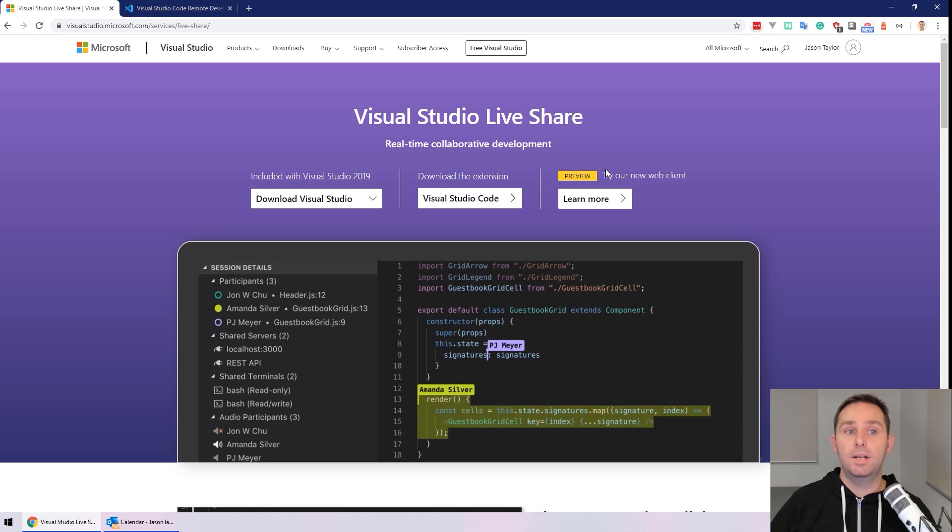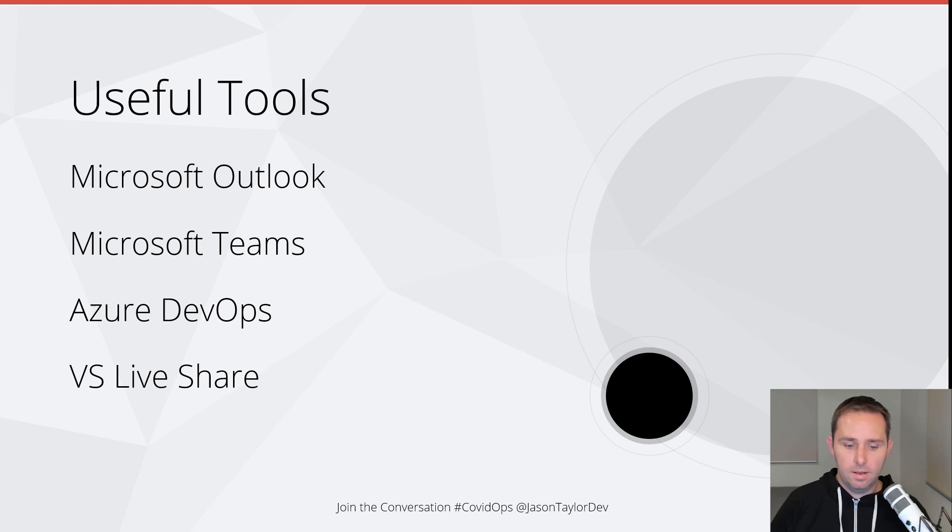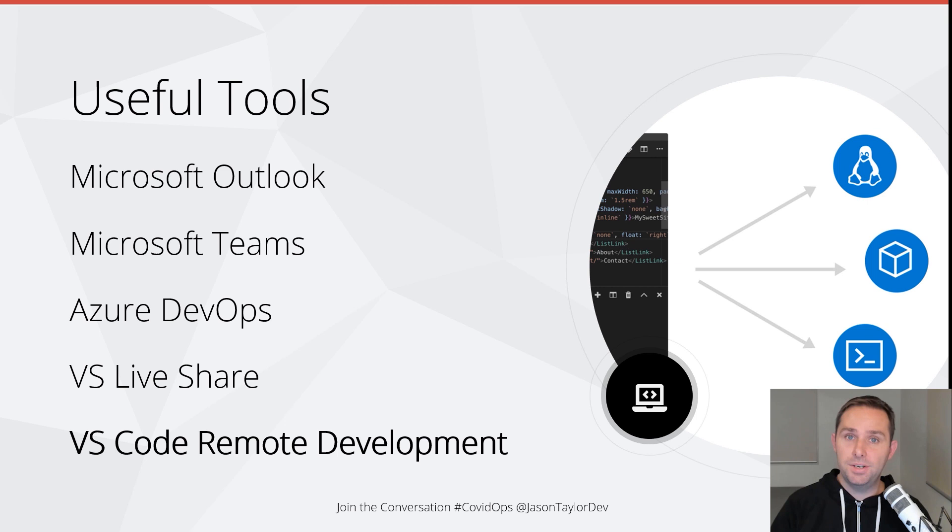Next we have Visual Studio Code remote development. This is a preview feature — it can be tricky to get up and running, but it's worth the effort if you need it. It essentially allows you to use a container, remote machine, or the Windows Subsystem for Linux as a fully featured remote development environment. So if your laptop or home PC is not quite up to scratch, this can be a great alternative. Why not spin up a 32-core, 64 GB RAM virtual machine in Azure and use that instead? Then you can ditch the laptop and just use your Raspberry Pi — it'll be more than sufficient.